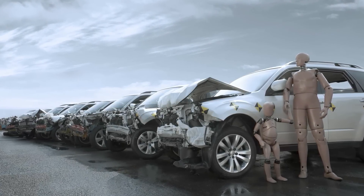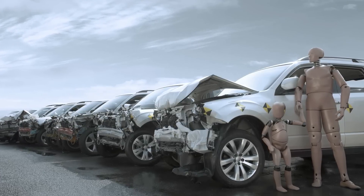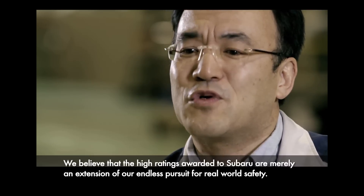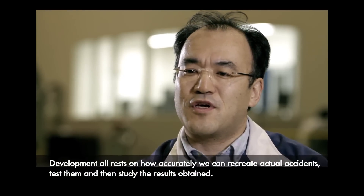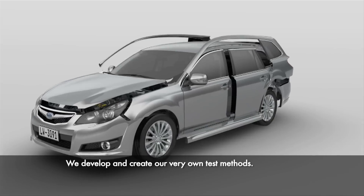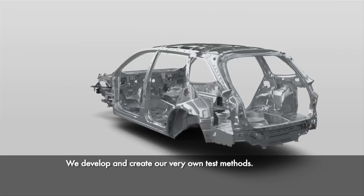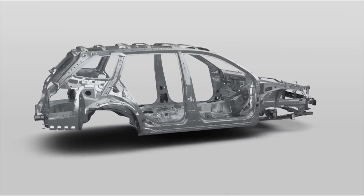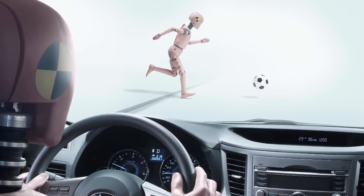Subaru continues to be rated highly in safety assessments, yet researchers are not simply in it for the ratings. Subaru collects and analyzes data obtained from accidents around the world. Actual accidents are recreated from a variety of angles before tests are conducted.